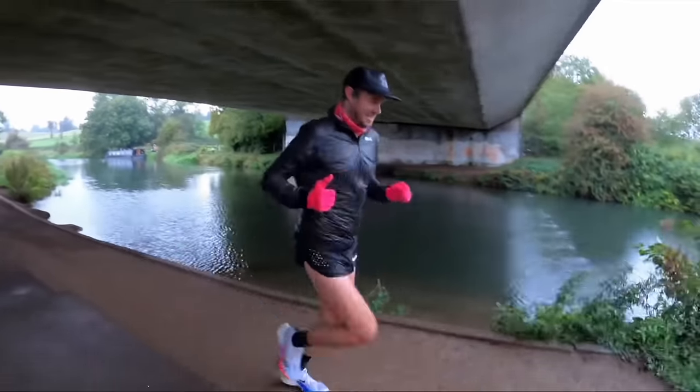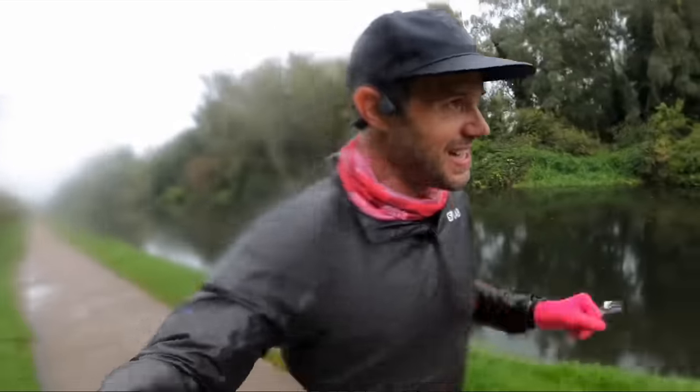My final recommended piece of essential winter running gear is a really good quality running hat. As soon as it starts raining, a really good long peak will keep all of that rain out of your face and eyes, making running a far more pleasurable experience.